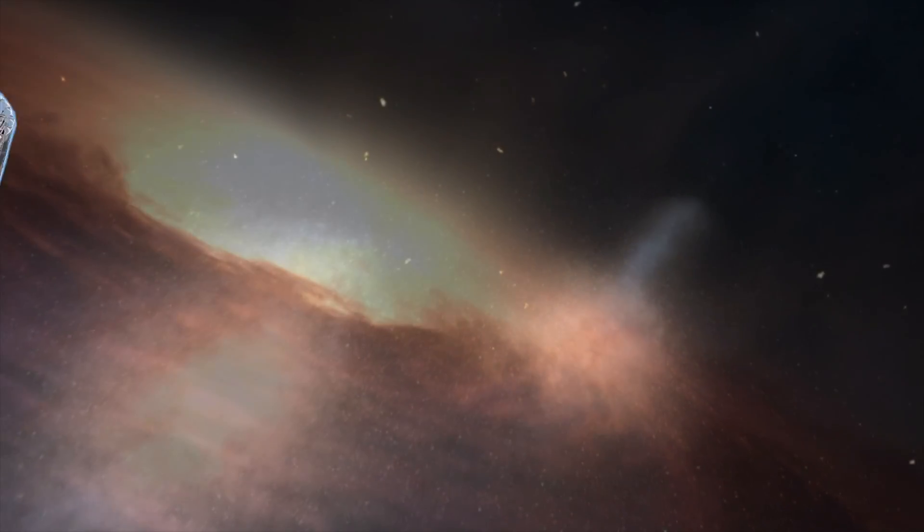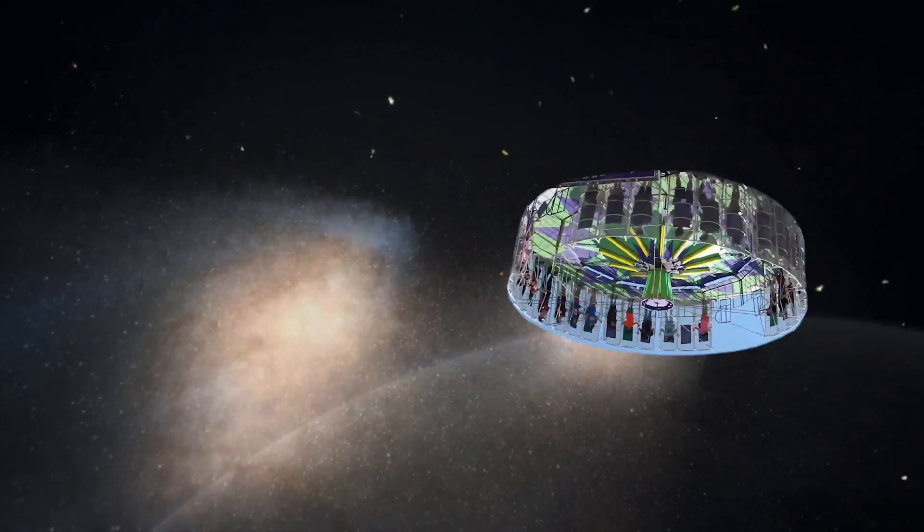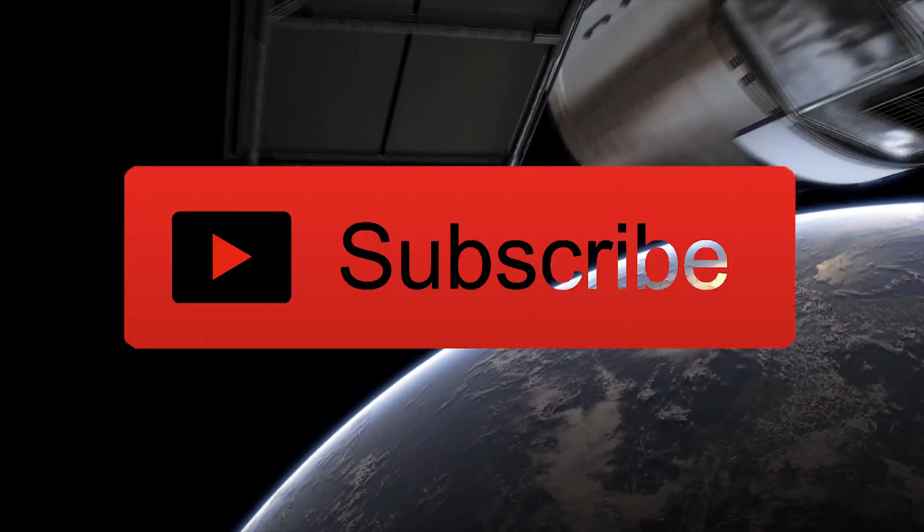For now, we can just imagine cruising through space on our giant fairground ride. Let us know in the comments what you think you'd need gravity for in space, and please don't forget to subscribe.